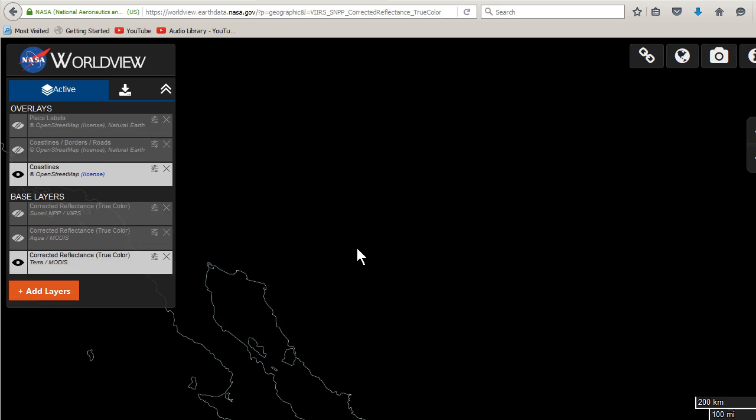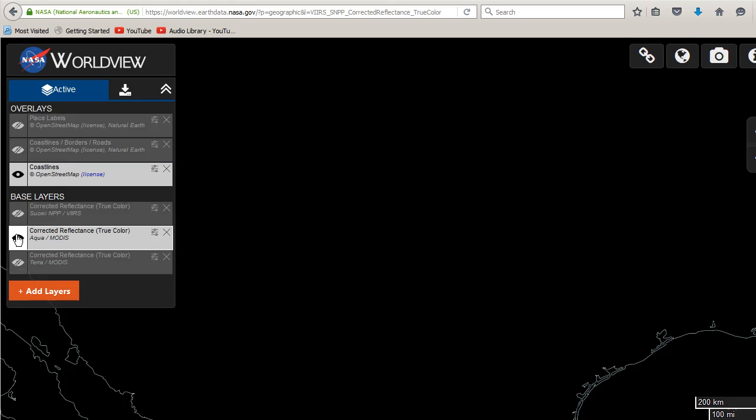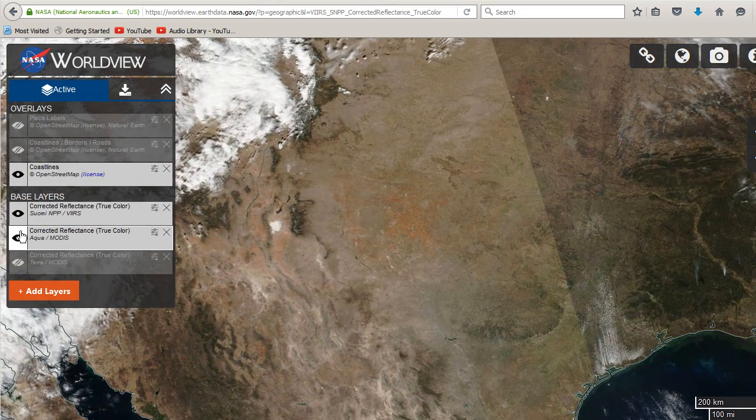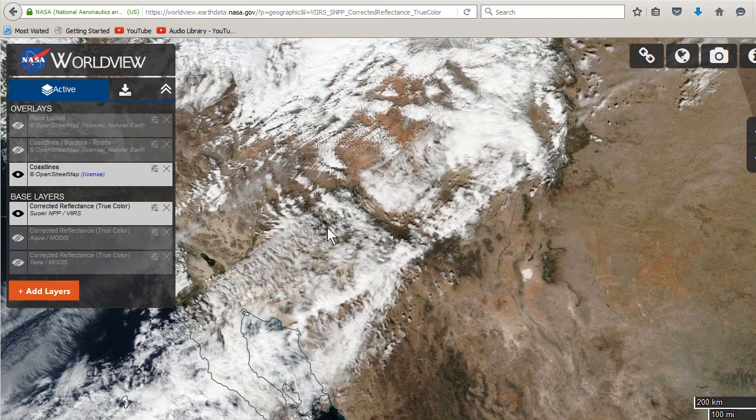Terra is coming up — this hits usually at about 10 to 11 o'clock in the morning, though the image still isn't up. Then Aqua comes in after that, hitting at about maybe 12. And then the Finnish satellite is a little bit later, probably about 1 or 2. So if you look at the Finnish one you'll see things a little bit more built up if you're looking for storms and that kind of thing.